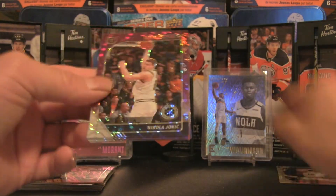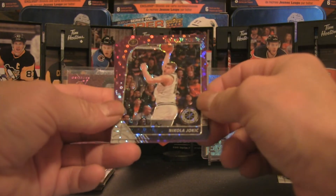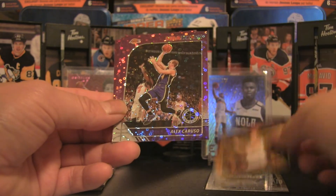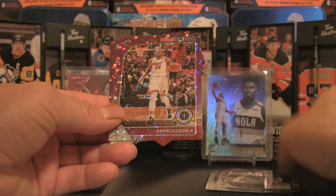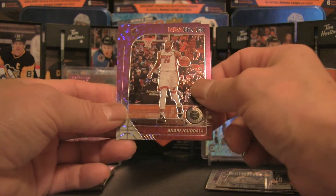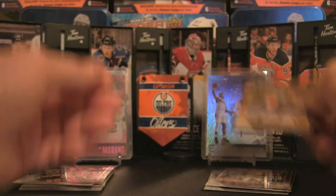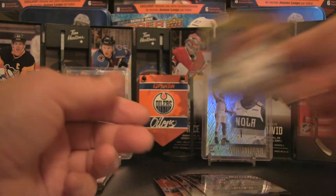Hopefully we could pull one of those rookies in the purple discos. We've got a Nikola Jokic — that is not a rookie card — Alex Caruso, again not a rookie card. Can we get a rookie card? This one is Andre Iguodala, and we've got a Michael Kidd-Gilchrist. So no rookie cards in those purple discos — let me just double check really quickly.